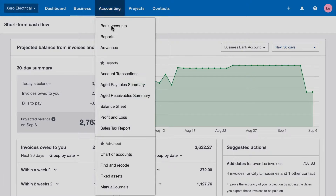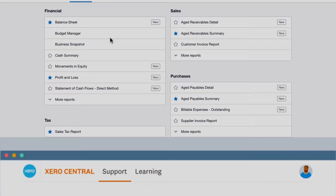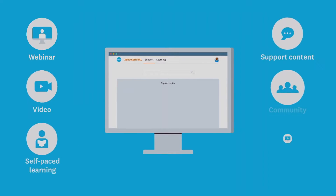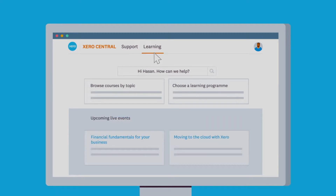Use our customisable reports to discover insights across your entire business. Remember, support is available every step of the way. Xero Central contains detailed support articles and learning courses.